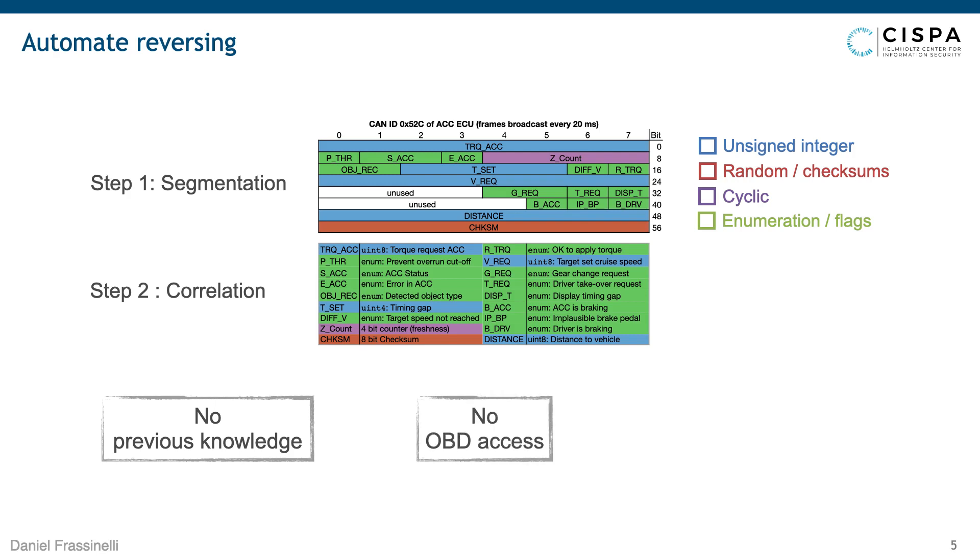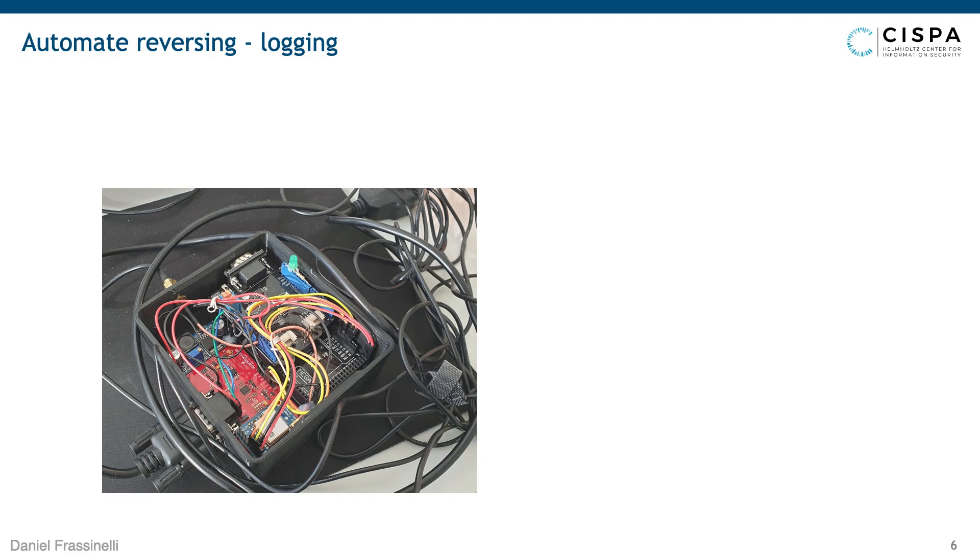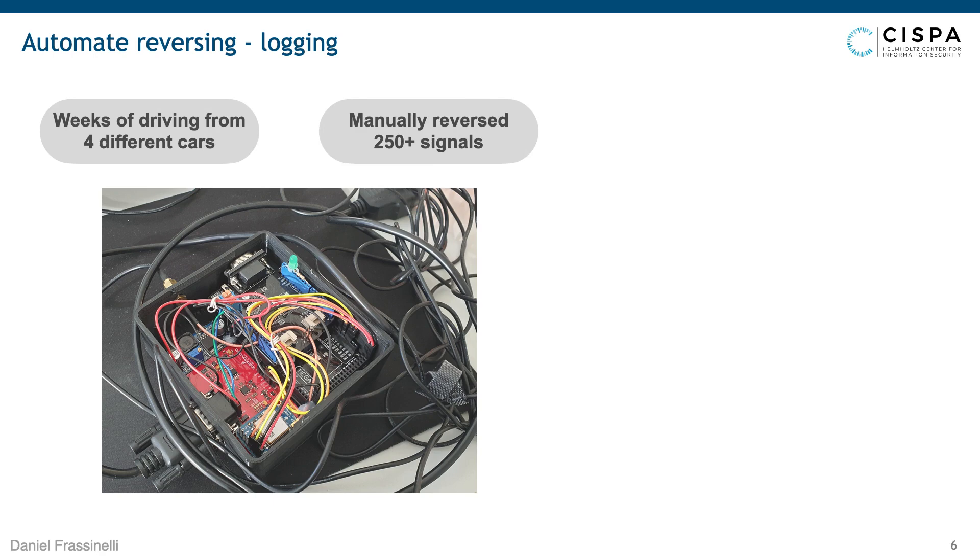We also didn't want to use OBD access because it's visible and unreliable, especially for electric vehicles where it's not required. And we didn't want any active communication at all — no replay attacks — because it's visible and quite dangerous. To collect data, we developed a logger and asked participants to plug it into their car. This device logged various weeks of traffic from four different cars — three electric and one fuel. Out of this data, we also manually reverse engineered more than 250 signals, which we used as ground truth to evaluate our algorithm.